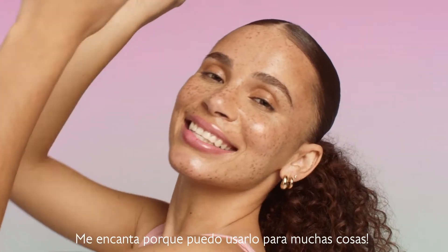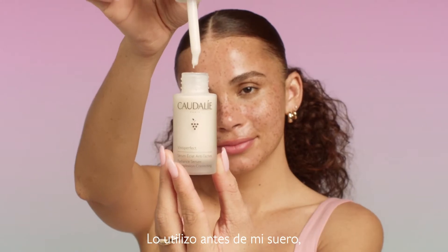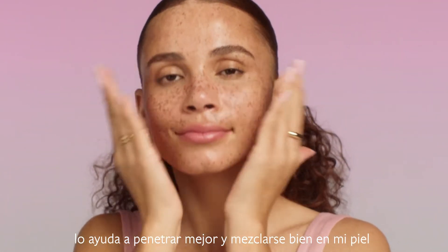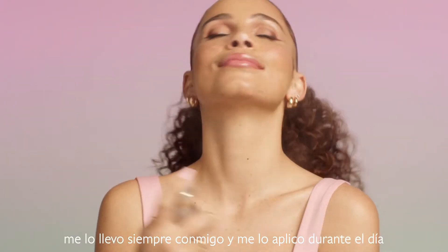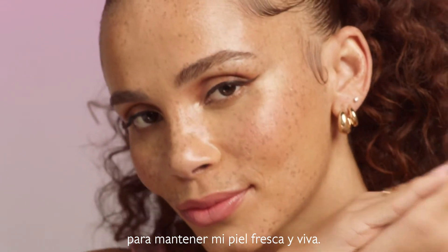I love that I could use this product for so many things. I incorporate it into my skincare routine — I use it before my serum and it really helps my serum to penetrate and mix super well into my skin. I also use it whenever I'm doing makeup. I take it on the go, refresh during the day, and it just keeps me looking super fresh and alive.